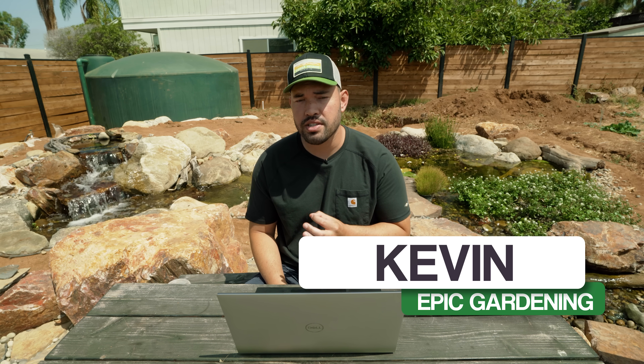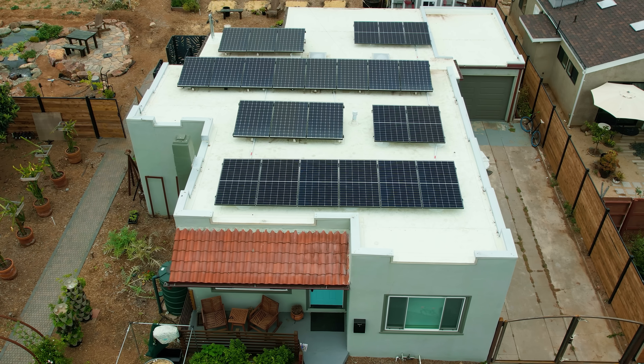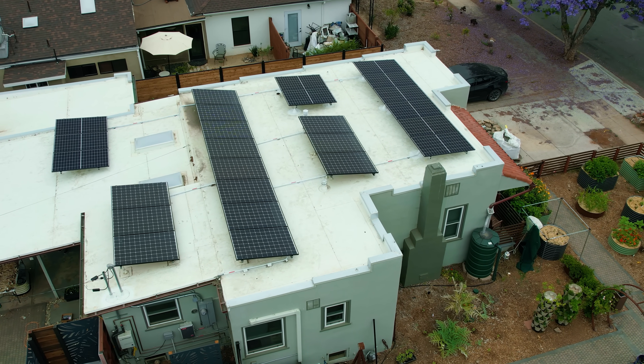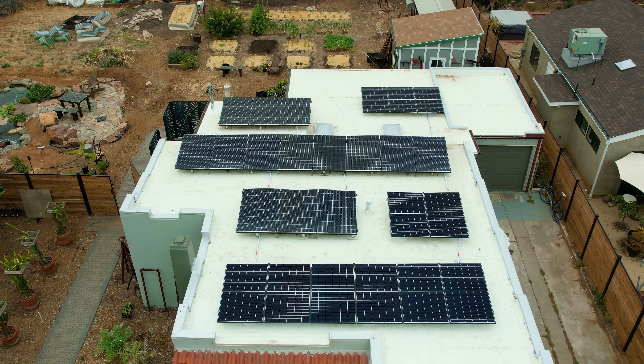It's been over a year since I installed my initial solar panels here at the Epic Homestead. I actually just completed installing 11 more panels. So let's take a look back at the last year, as well as why I decided to add even more panels to the system this year.